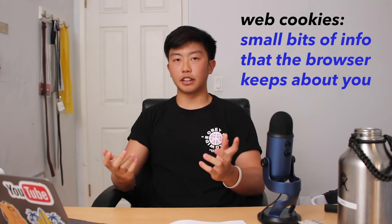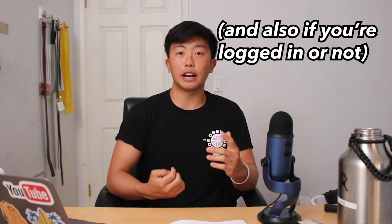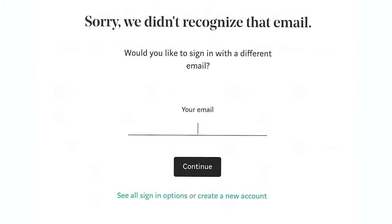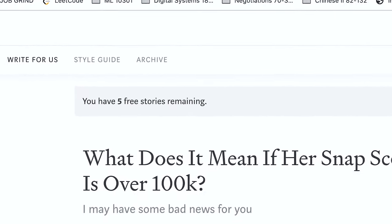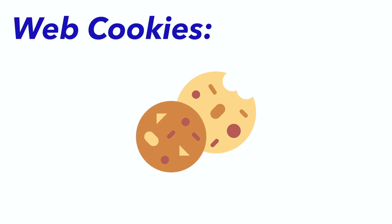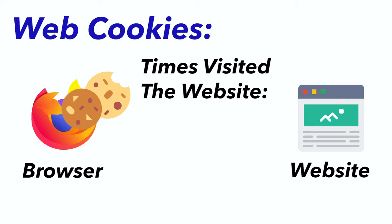The last method is blocking all web cookies. Web cookies are small bits of information that the browser keeps about you, like how many times you clicked a button or how many times you visited a site. This is the most powerful but least ideal approach — in the other methods you can still sign in, comment, and favorite things, but when you block cookies you can't sign in anymore because the website can't store that information. A lot of websites allow you to read five free articles before blocking you with a paywall, and they track this with cookies. Every time you visit the site, the cookie increments your visit count until it hits five, then it blocks you.